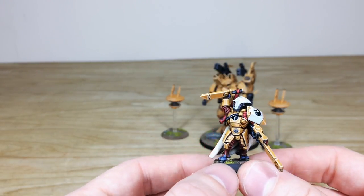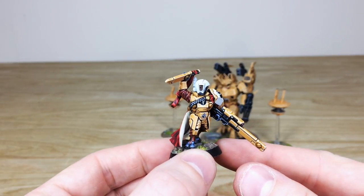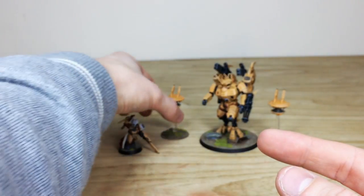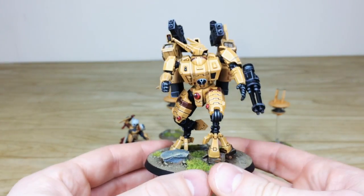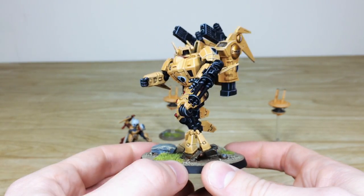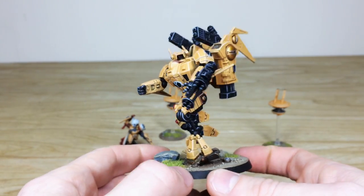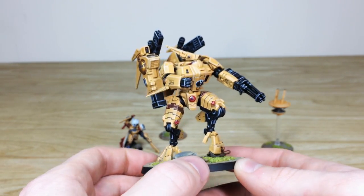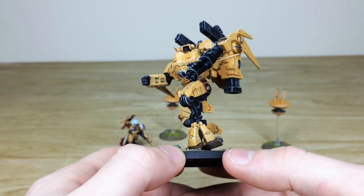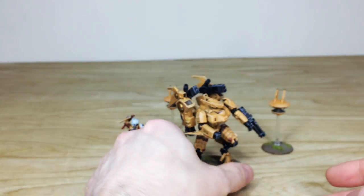Overall a lovely finish — I've not seen a Cadre Fireblade with a helmet before but it really suits the model. Moving on to the Commander: a really cool new model in a dominant-looking pose, searching for a new target. He's got both fusion blasters plus a burst cannon loadout, and all the little gems and lenses are painted on his suit to make those extra details stand out.